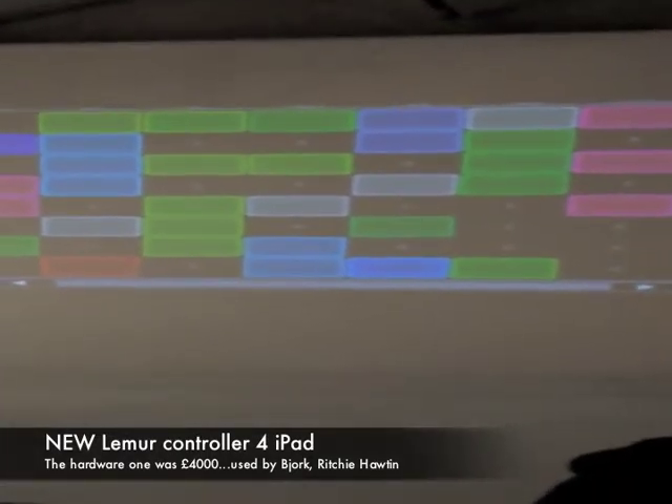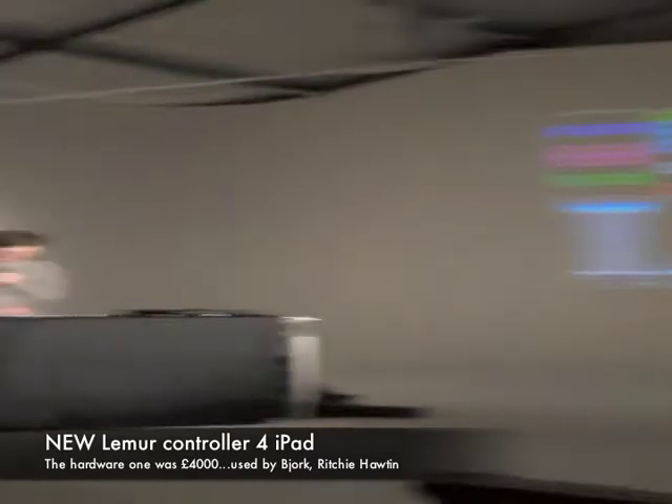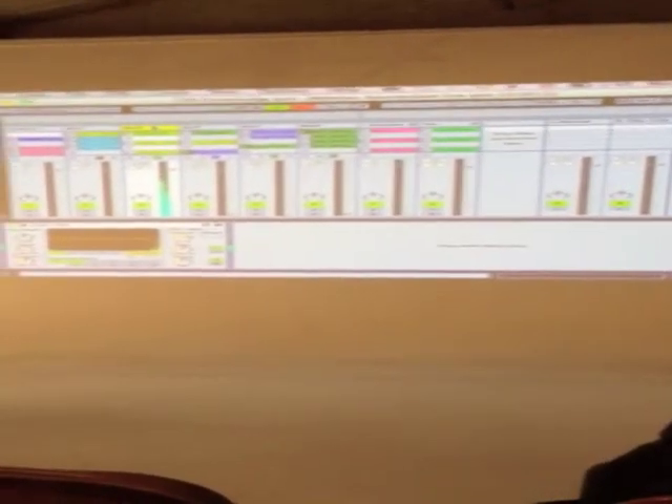One of the really nice things about Mew is... in Live, you have lots of different devices. So here on this track I have something called the auto-filter. If I tap on here, I can go to this device selector and open the device browser, and here I can see all my different devices.